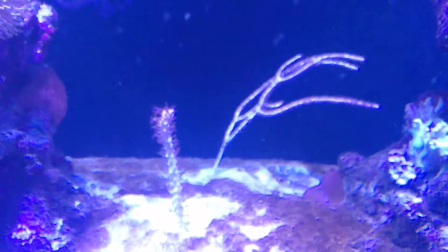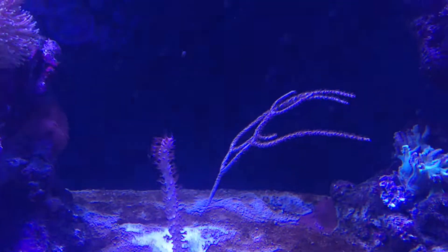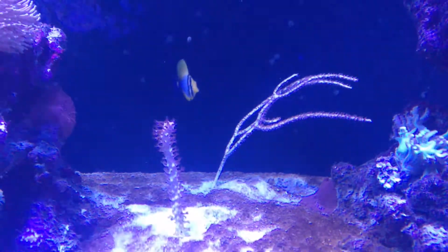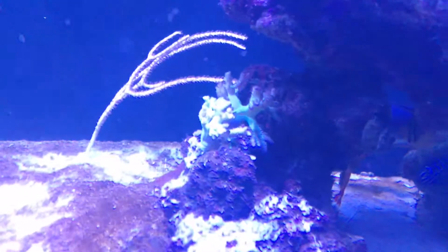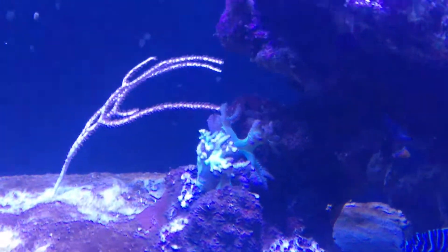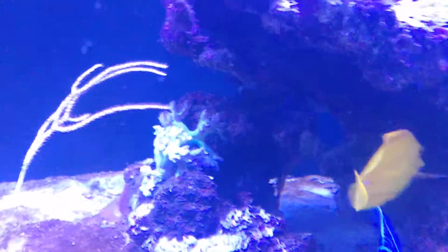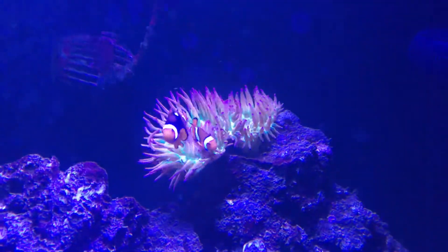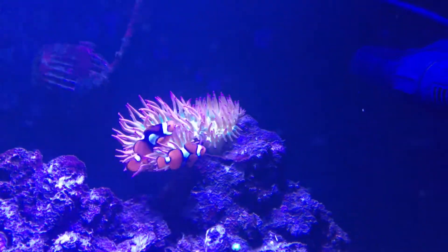These gorgonians are new — they've been in quarantine for 10 weeks and I'm hoping they'll do well in here. They're semi-photosynthetic, another kind of greeny color with black tips. The anemone split, which I think I've mentioned before.